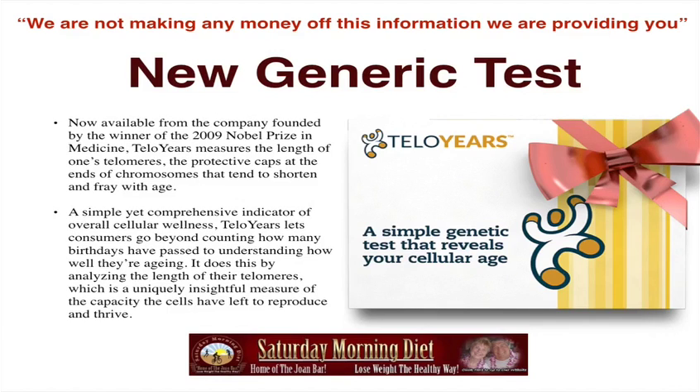There is a new genetic test from TelloYears, now available from the company founded by the winner of the 2009 Nobel Prize in Medicine. TelloYears measures the length of one's telomeres, the protective caps at the end of chromosomes that tend to shorten and fray with age — a simple yet comprehensive indicator of overall cellular wellness.